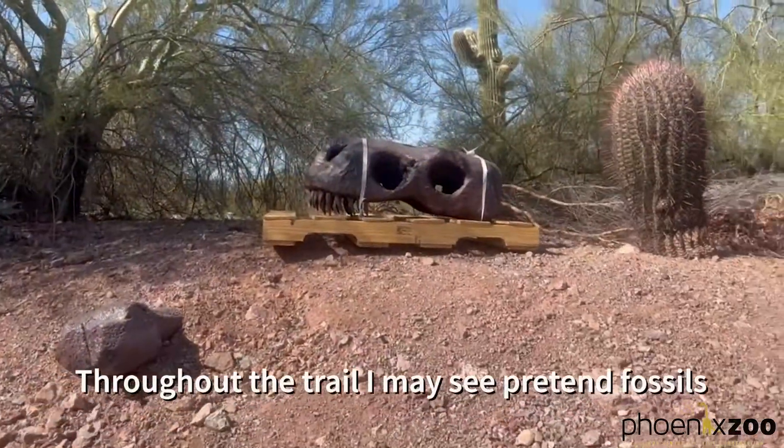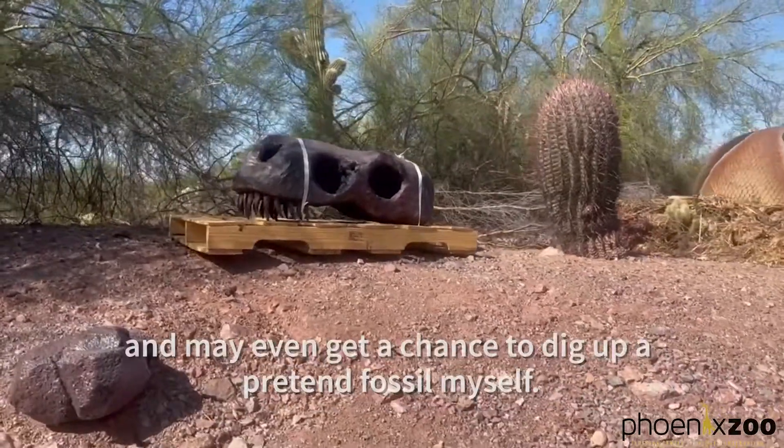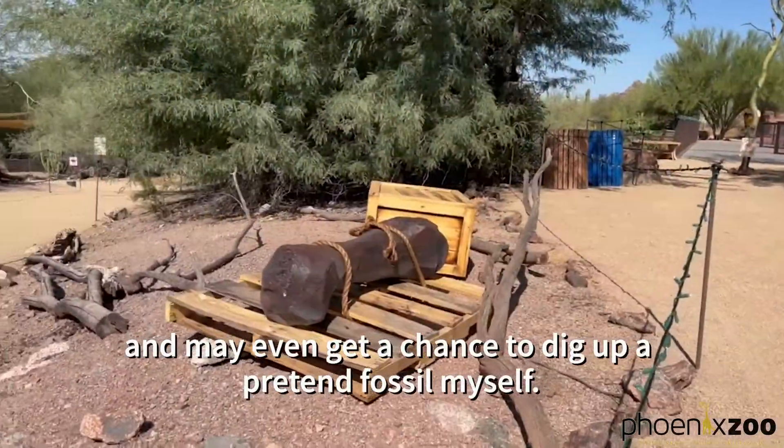Throughout the trail I may see pretend fossils and may even get a chance to dig up a pretend fossil myself.